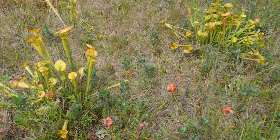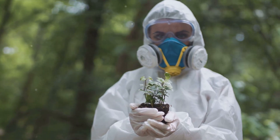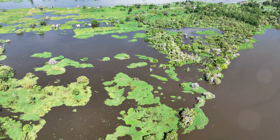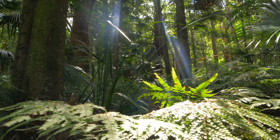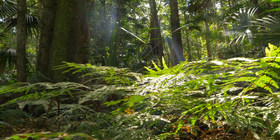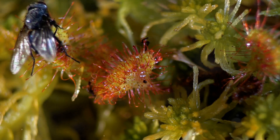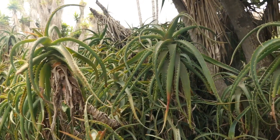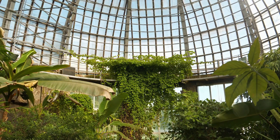Despite their remarkable adaptations, carnivorous plants face an uncertain future. Habitat loss due to human activities such as agriculture, urbanization, and pollution poses the greatest threat to their survival. As wetlands are drained and forests are cleared, carnivorous plants lose the very environments they depend on. Climate change also poses a significant threat, altering rainfall patterns and increasing the frequency of droughts and wildfires, further degrading their fragile habitats. Poaching is another concern, particularly for rare and sought-after species like the Venus flytrap — illegal collection and trade of these plants can decimate wild populations. Conservation efforts are crucial to ensuring the survival of these fascinating and ecologically important plants.